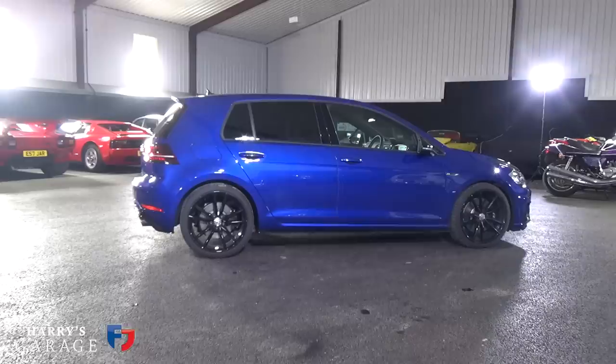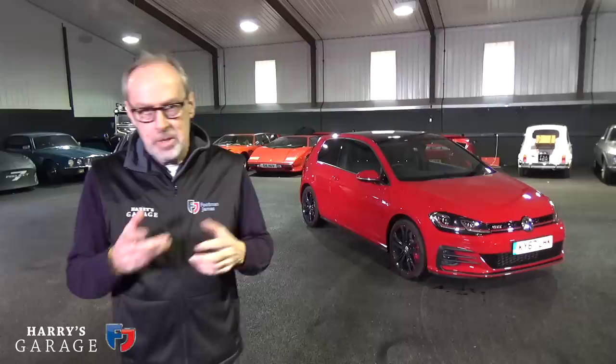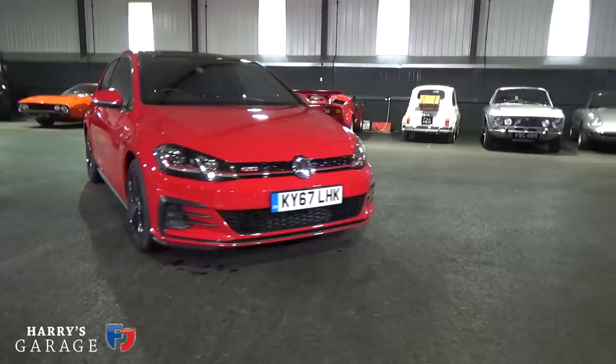Welcome to a new Harry's Garage. Today I've got a special video — a couple of weeks ago I had a Golf R in to test, really enjoyed it, but in the summary I said I wonder what the Golf GTI is like. It's a bit lighter, and now has quite a lot of horsepower — 245 — so I've booked one in. There it is, shiny tornado red.